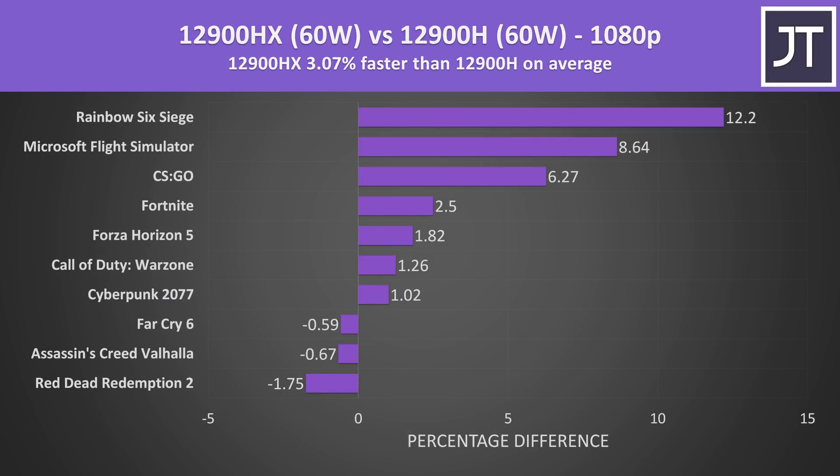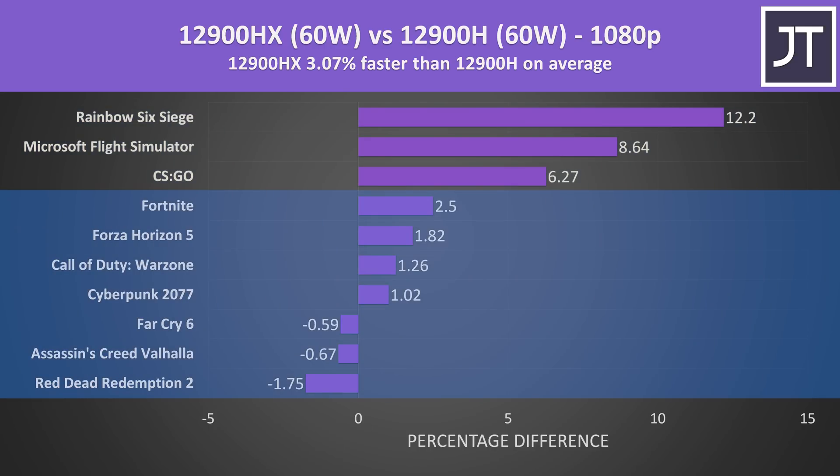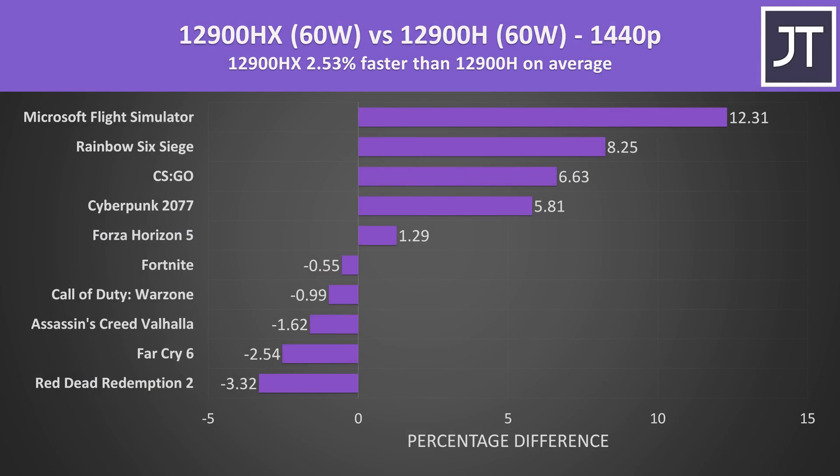On average over all 10 games, the 12900HX was 3% faster compared to the 12900H, though as we can see it really depends on the game. Only CS:GO, Flight Simulator, and Rainbow Six Siege had clear gains with HX, while the others only had relatively small differences one way or the other. The average difference gets smaller at the higher 1440p resolution, which is what you'd expect as the GPU takes over more of the work and the difference between CPUs starts to matter less. I'd expect the difference to be even smaller at 4K, so I didn't bother testing it.